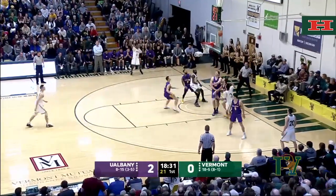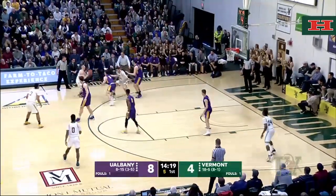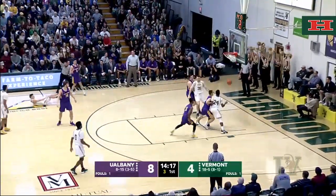That was the score, by the way, the last time these two teams met, as Anthony Lamb connects for Ernie Duncan. Duncan guarded again — it is that smothering defense you mentioned. Duncan hits for three.